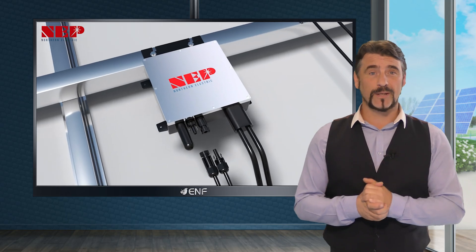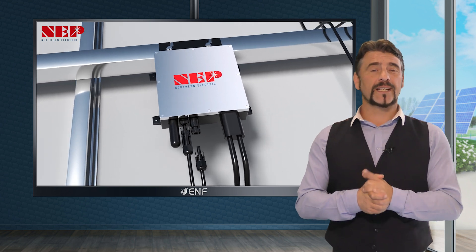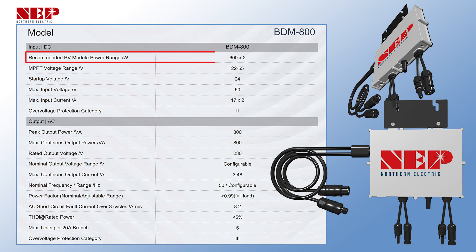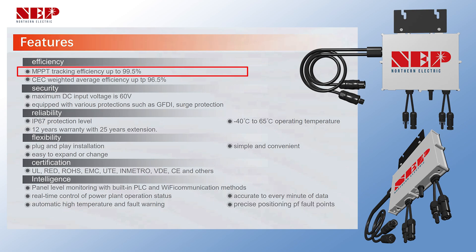This top-tier solar microinverter efficiently connects up to two solar modules per device, each supporting up to 600 watts, and features independent MPPT trackers with an impressive efficiency of over 99.5%. Durability is ensured with IP67 certification, guaranteeing a 25-year service life.